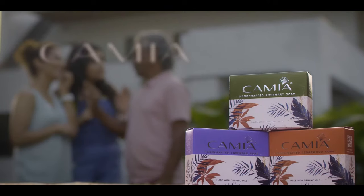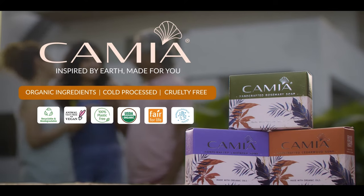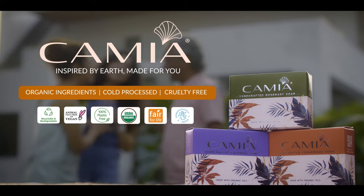Presenting Kamiya Handcrafted Soaps. Clinically proven organic ingredients distilled from long-standing traditions. Cold processed to give your skin the care it deserves.